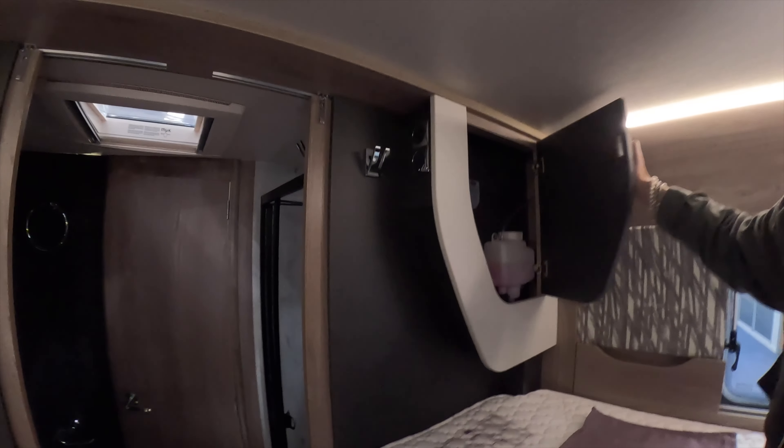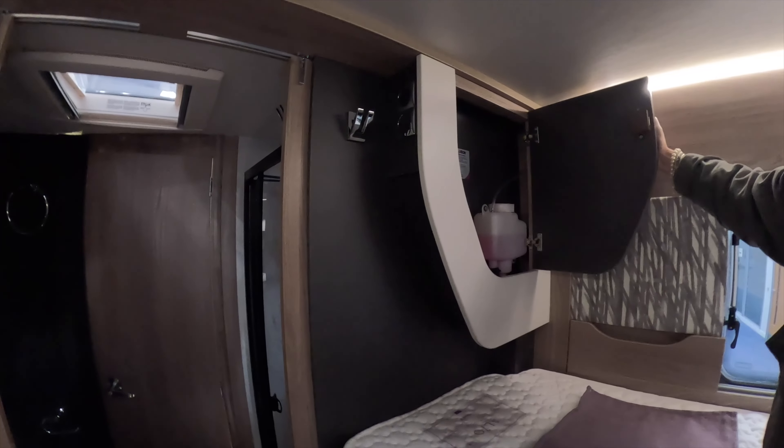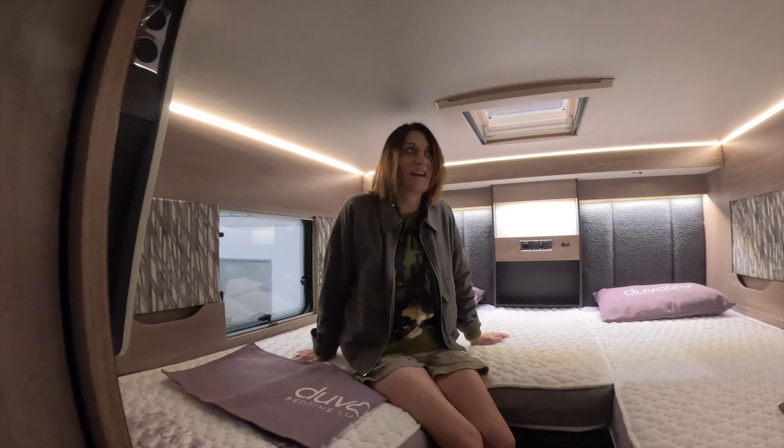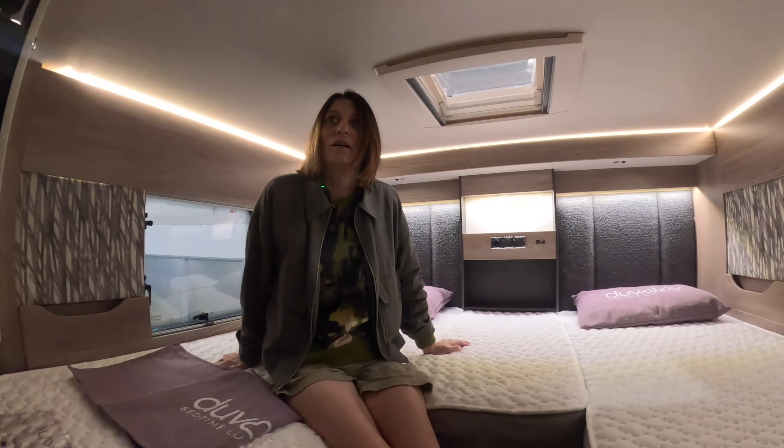Got little cupboards. That's the stuff for your central heating — the Alde wet central heating. Cosy and warm and homely, isn't it? Really nice and homely.